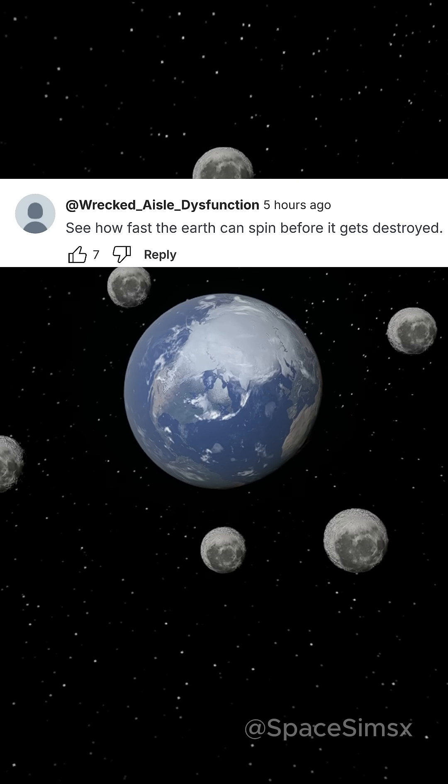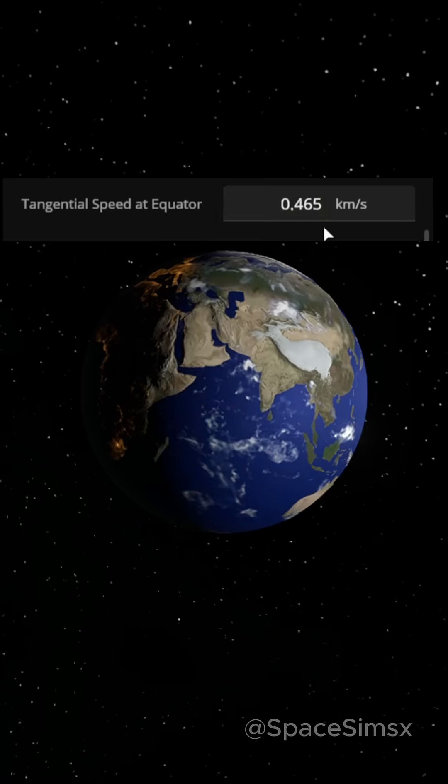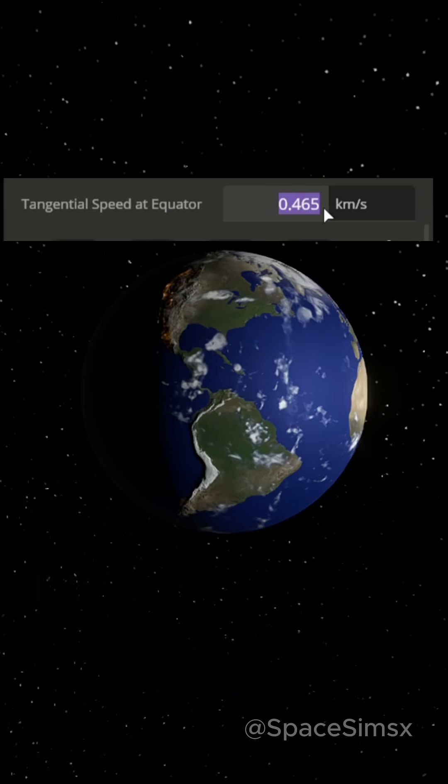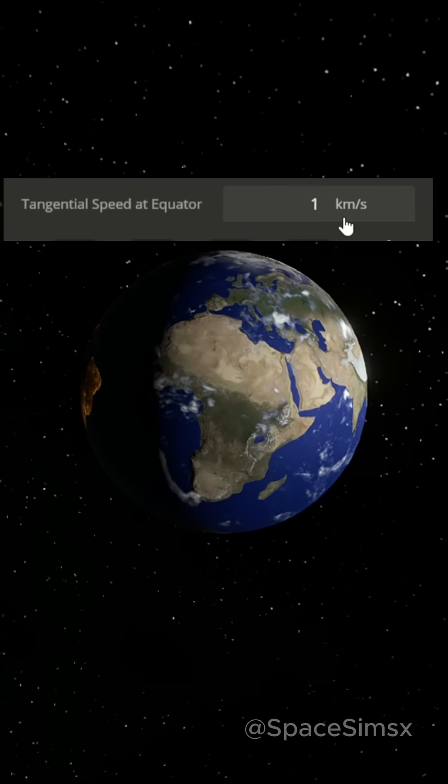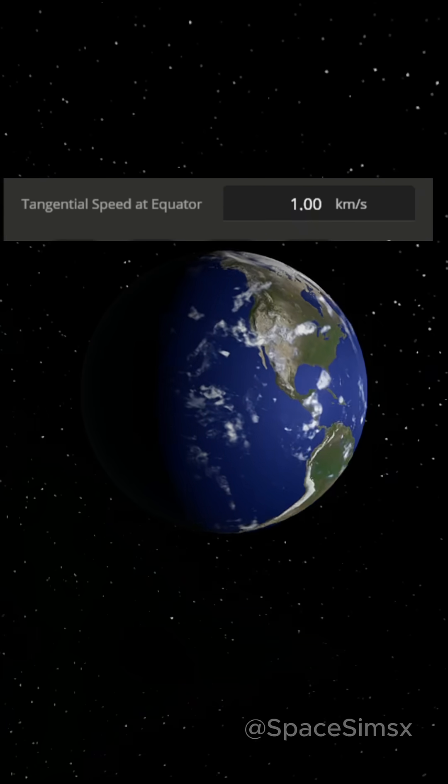See how fast the Earth can spin before it gets destroyed. The Earth currently spins at around 0.4 km per second at the equator. Let's change that to 1 km per second and see what happens.